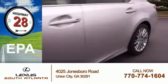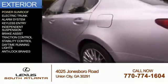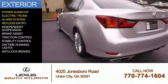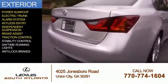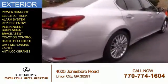Great fuel efficiency saves you money by requiring fewer trips to the gas station. The features include a power sunroof, electric trunk, an alarm system, keyless entry, independent suspension, brake assist, traction control, stability control, daytime running lights, and anti-lock brakes.